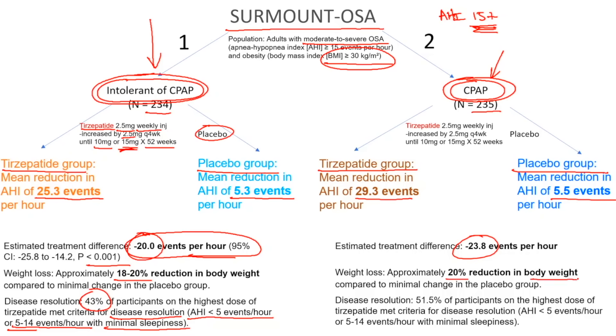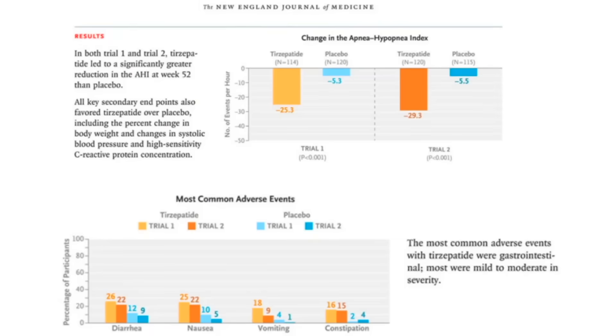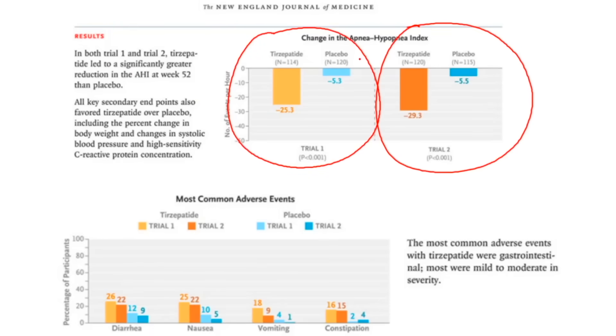In fact, 43% of the participants in study one on the highest dose — 15 milligrams weekly injectable — actually had resolution of their obstructive sleep apnea with an AHI of less than 5 events per hour, or 5 to 14 events per hour with minimal symptoms. In those that continued to use CPAP, we saw a reduction of 29.3 versus 5.5 — a total difference of 23.8 events per hour — and 51.5% of participants on the highest dose were able to get to disease resolution. Here is a more pictorial way of seeing it, from the actual New England Journal of Medicine article.